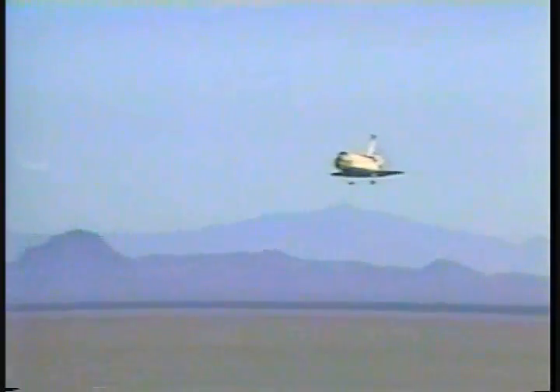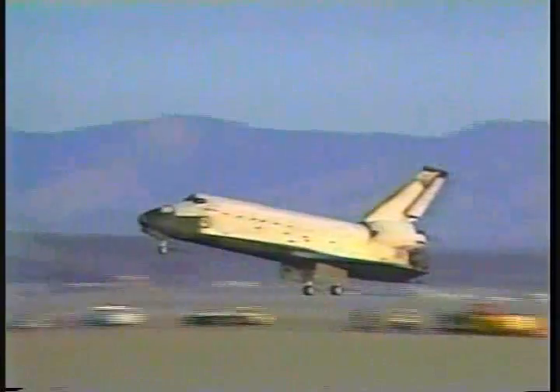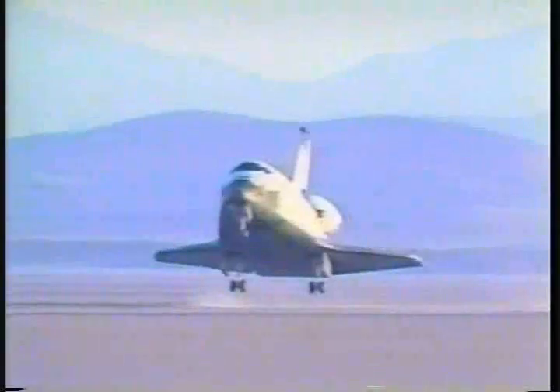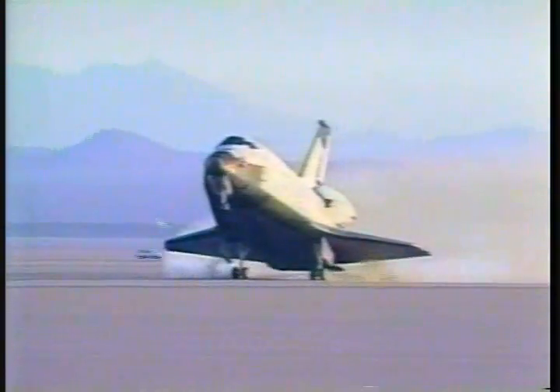About a minute and three seconds to touchdown. Range about one and a half nautical miles. Gears down and locked on Columbia. Main gear touchdown.